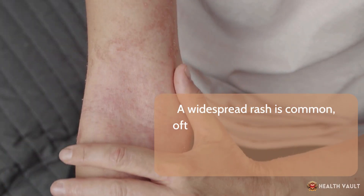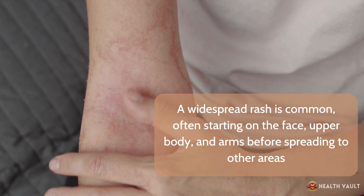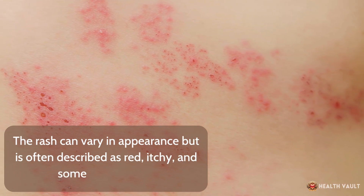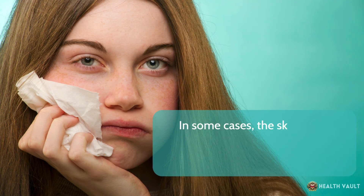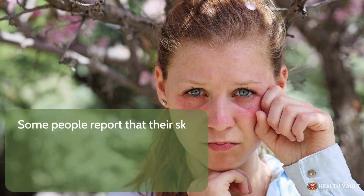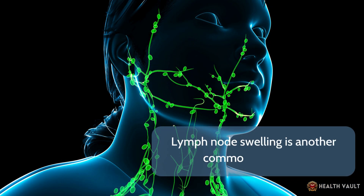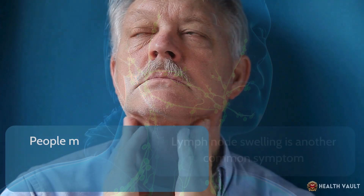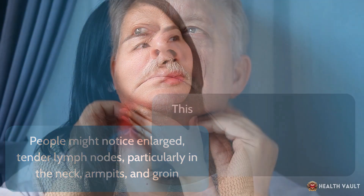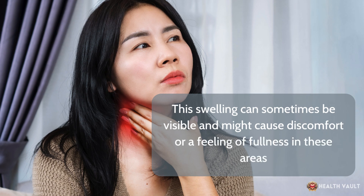Skin symptoms are another hallmark of DRESS syndrome. A widespread rash is common, often starting on the face, upper body, and arms before spreading to other areas. The rash can vary in appearance, but is often described as red, itchy, and sometimes painful. In some cases the skin might become swollen, particularly on the face, feeling hot to the touch and uncomfortably tight due to the swelling. Lymph node swelling is another common symptom — enlarged, tender lymph nodes particularly in the neck, armpits, and groin — which can sometimes be visible and cause discomfort or a feeling of fullness.